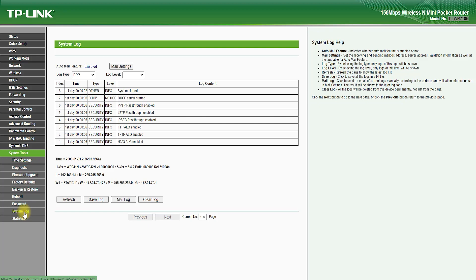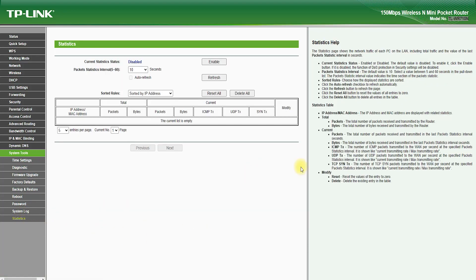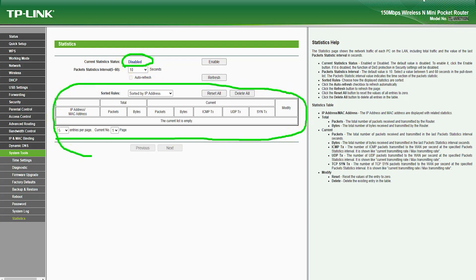Additionally, the TL-WR710N Router does not have advanced features such as parental controls, guest networks, and advanced VPN support, which may be a drawback for some users.